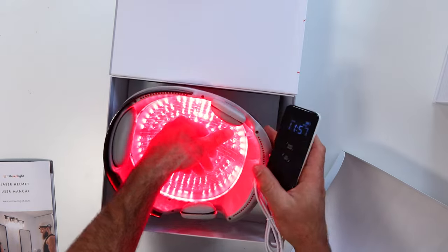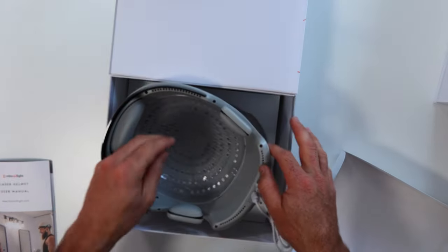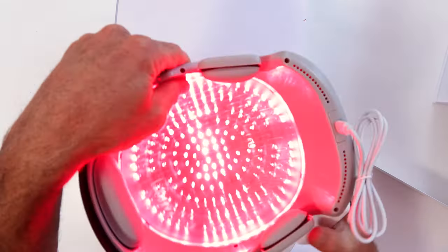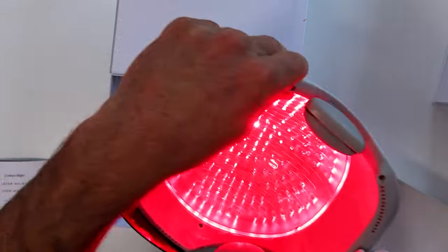Both of these helmets actually have a built-in sensor so they won't work unless they're on your head. All the sensor is doing is detecting a break in the light — you can trick it by simply putting your hand in there. It's a cool safety feature designed so we don't take it off, look at it, and potentially damage our eyes with the lasers.